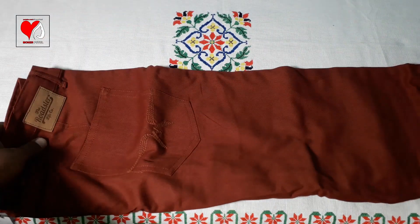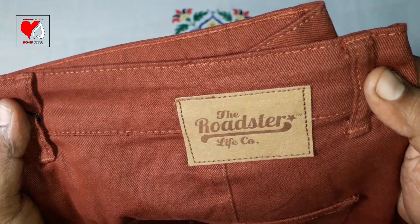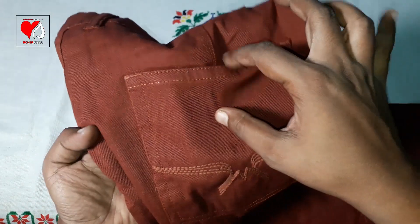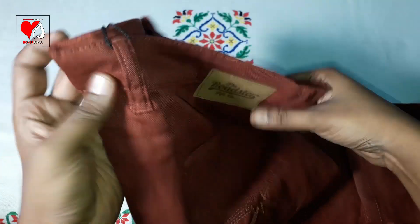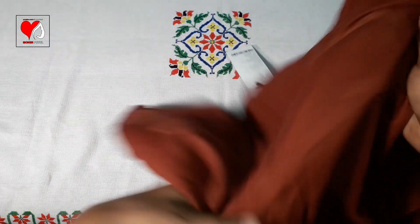It is quite large, so let's open the pant. There are leather brand pieces attached. Looking at the features: there is a belt holder, two front cross pockets, and a back pocket. The joints and stitches look good.